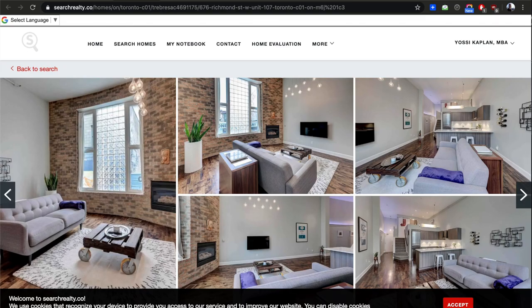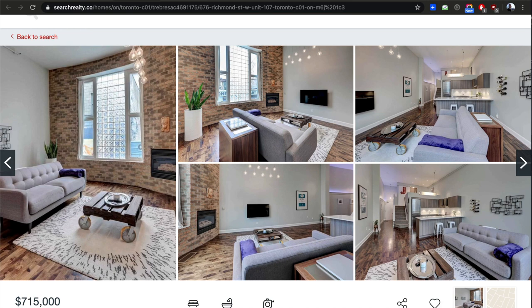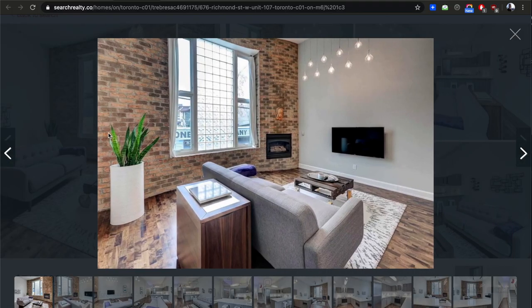Now we're going to jump to King West — moving east. That's Richmond West of Bathurst, which becomes a really nice street. There's an interesting unit that caught my eye — unit 107, a ground-floor unit at 676 Richmond. It's a really nice, unique property.